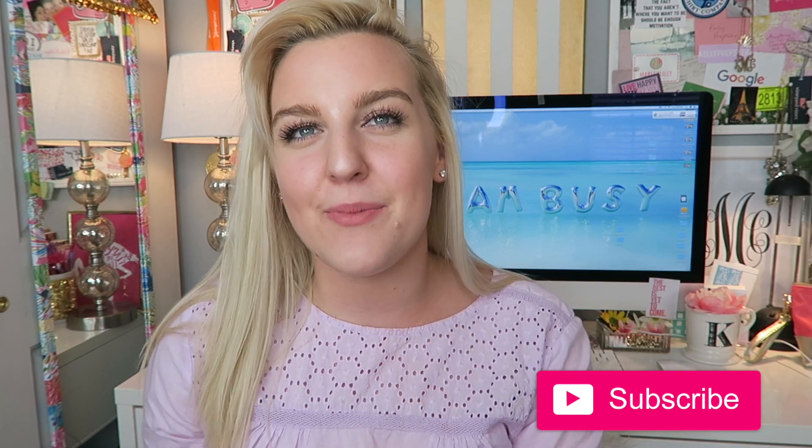Hi everyone and welcome back to my YouTube channel. My name is Kelly. Hi if you're new. I'd love if you guys hit that subscribe button down below so you can get notified the next time I upload a new video.